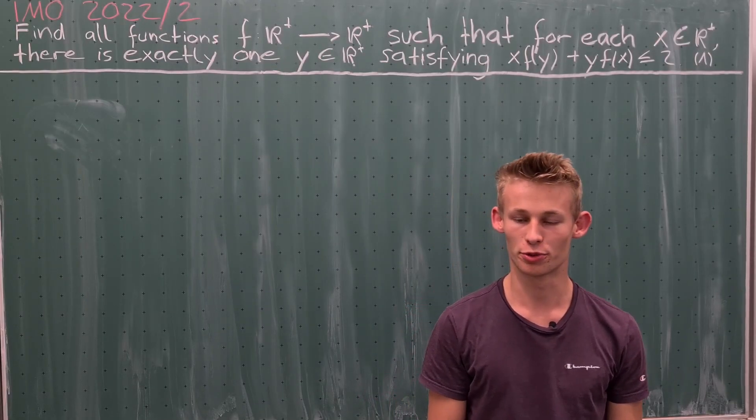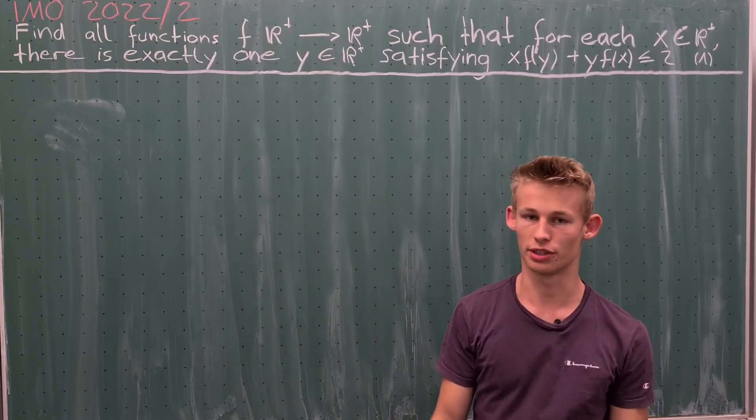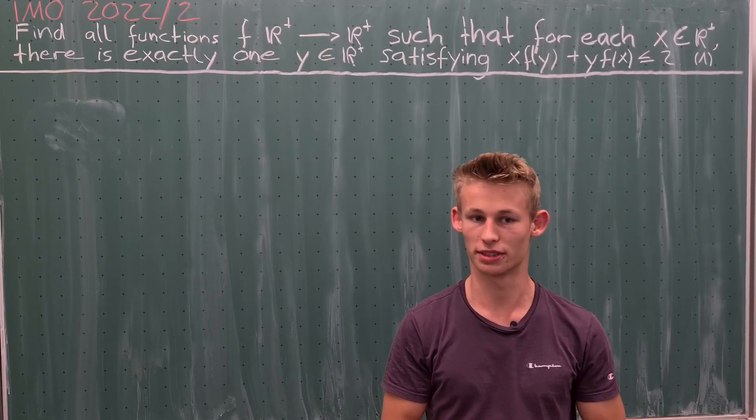Hey guys! Today I want to present a solution for IMO 2022 Problem 2. First, let's have a look at the problem statement.